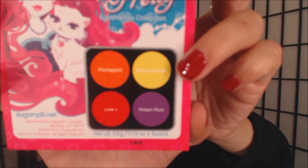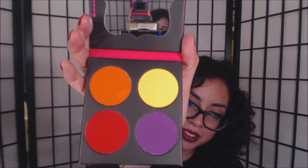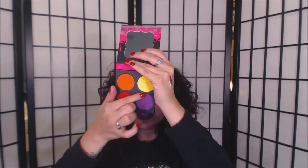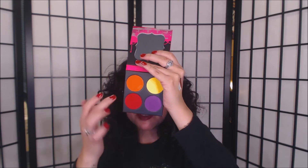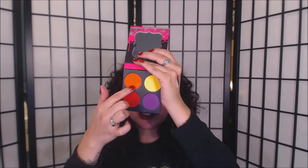It has the colors in the back with the names on it. This palette is called Burning Heart, and it has these four beautiful colors. You can also purchase these individually on the website — the orange one is called Flame Point, the yellow is called Butter Cupcake, the red is Love Plus, and Poison Plum. The most famous one I believe is Poison Plum and Flame Point. I really got this palette because I love these unique colors — I feel like I can't get these types of colors in any other palette. Quick swatch on these — and it comes with a nice mirror. That was the Burning Heart palette.